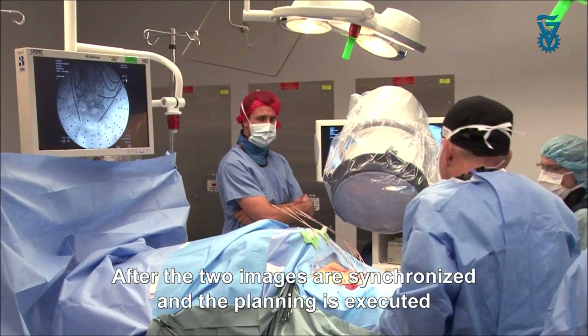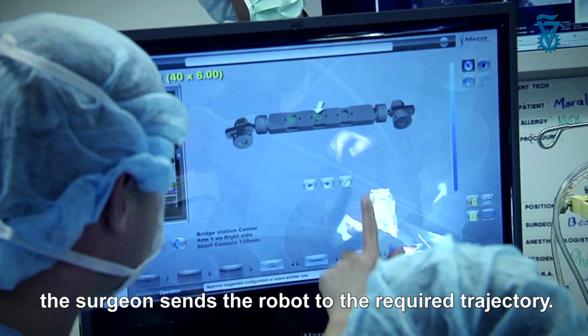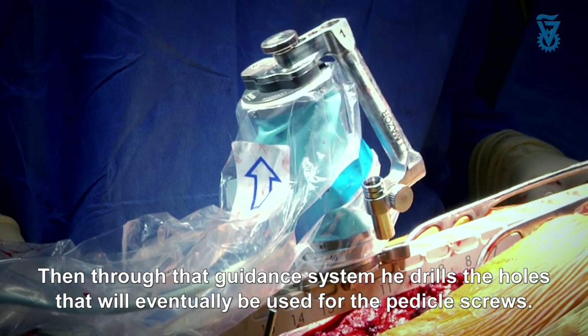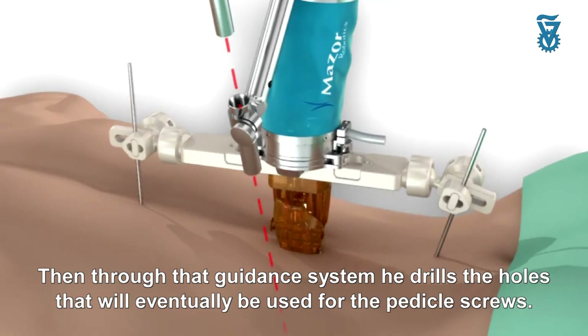After the two images are synchronized and the planning is executed, the surgeon sends the robot to the required trajectory. And then through that guidance system, he drills the holes that will eventually be used for the pedicle screws.